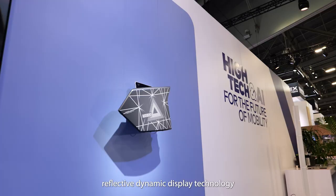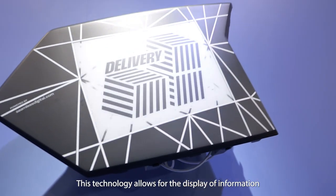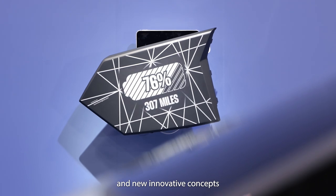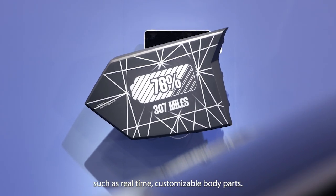This year at CES, we are showcasing a seamlessly integrated reflective dynamic display technology developed by Seamless Digital. This technology allows for the display of information and new innovative concepts, such as real-time customizable body parts. On this innovation, we equipped a traditional tailgate with cameras, microphone, mini-LED display, and our Zono controller with AI software inside.